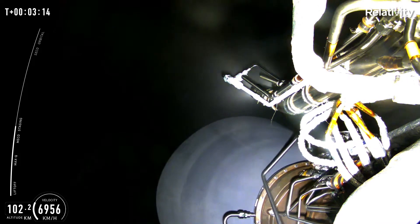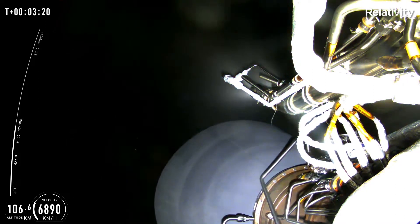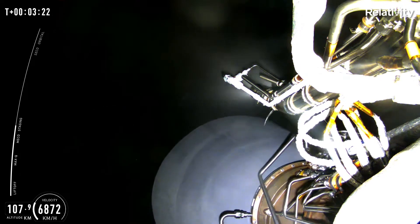Reminder: there is no fairing for this maiden launch as we don't have a customer payload, but we do instead have a memento of the first.